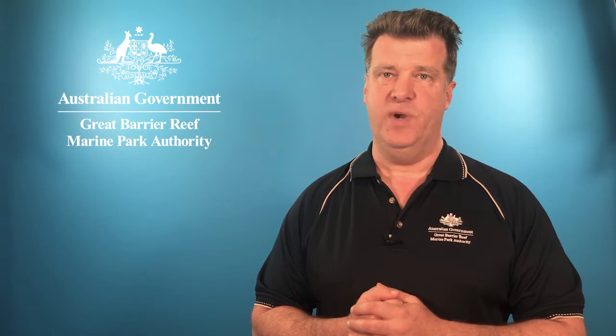Hi everyone, I'm Dr. David Wackenfeld, the Chief Scientist at the Great Barrier Reef Marine Park Authority, and I'm here with another of our monthly reef condition updates.